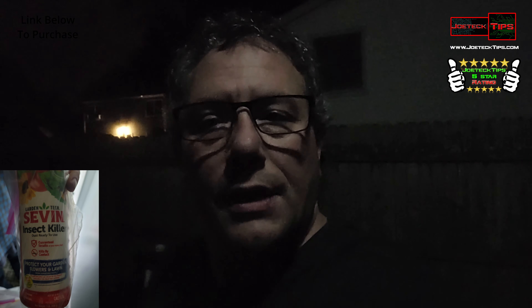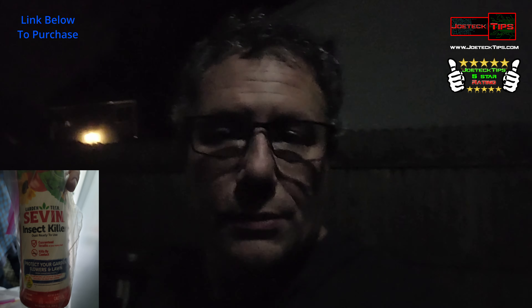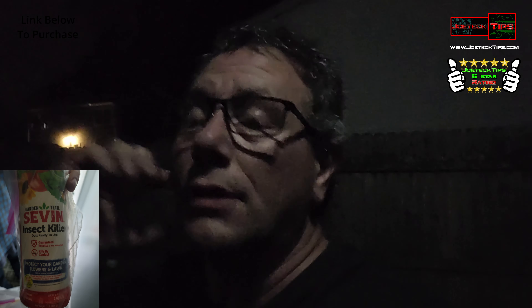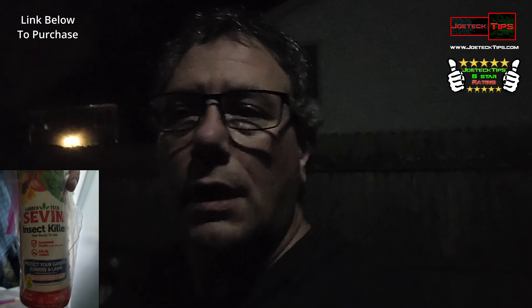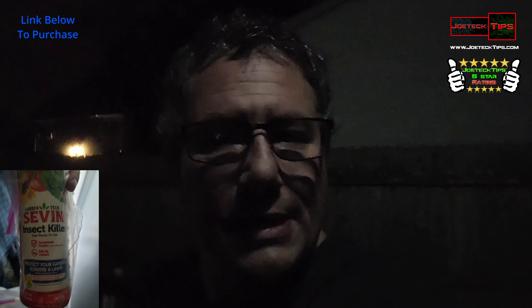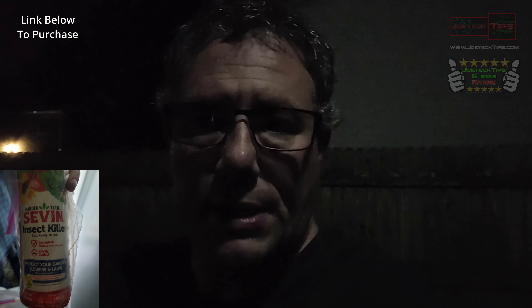I thank him immensely for that, because it would have been destroyed — it was a huge infestation, hundreds and hundreds of bees flowing out of my house here, and they're all gone. Extremely grateful. If you guys like this video, give me a thumbs up. And if you're not a subscriber, please subscribe. Take care, and we'll see you next time.